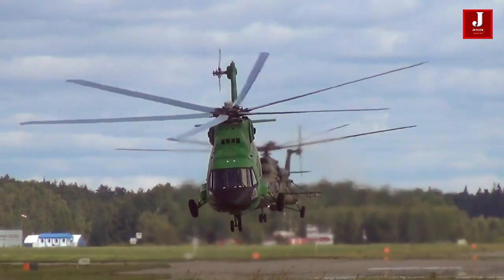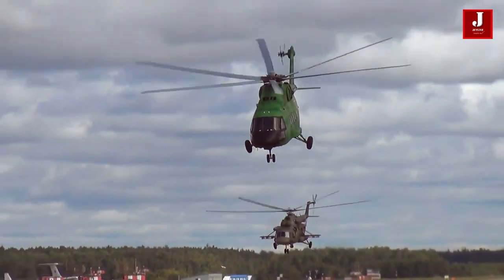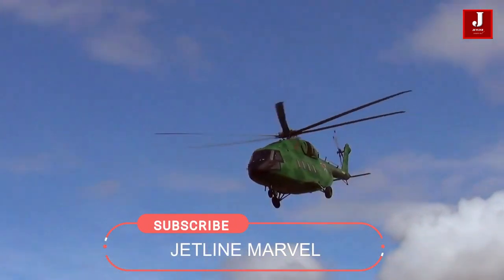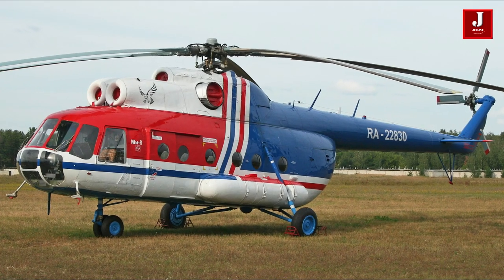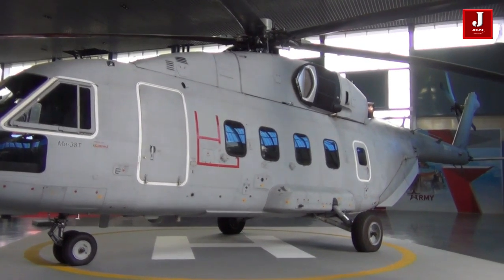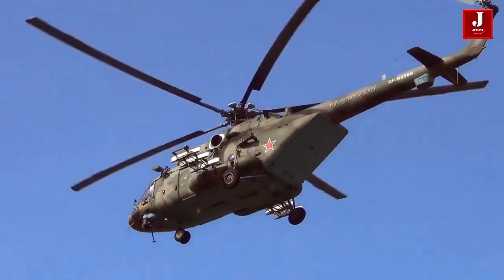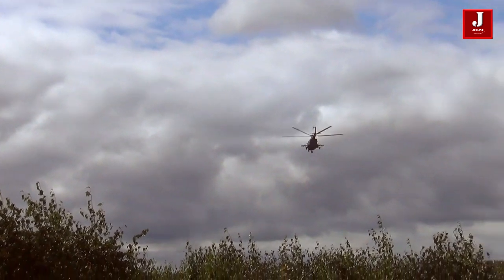The MI-38 helicopter can transport up to 32 troops and is used for both civil and military customers. It has an internal payload of more than 11,000 pounds and can carry an external payload of more than 15,000 pounds. It was intended to be a replacement for both the MI-8 and the MI-17, but it included so many changes that it was eventually treated as a brand new helicopter. New engines and avionics, as well as a new rotor assembly and airframe, have been added to the MI-38. These helicopters were first used by the Russian military in 2018, and the company now has plans for even more upgraded versions.